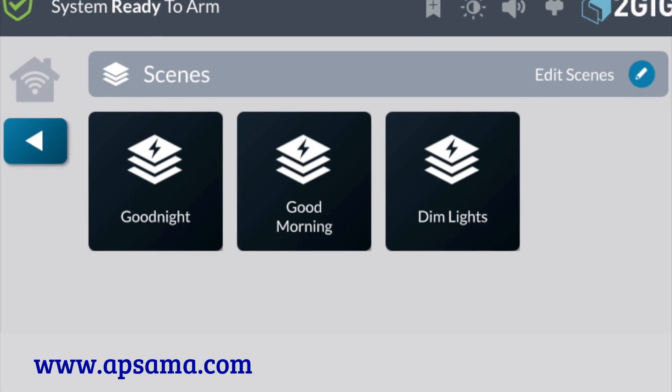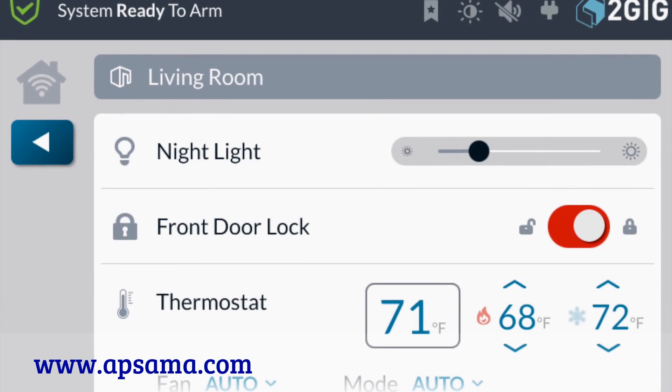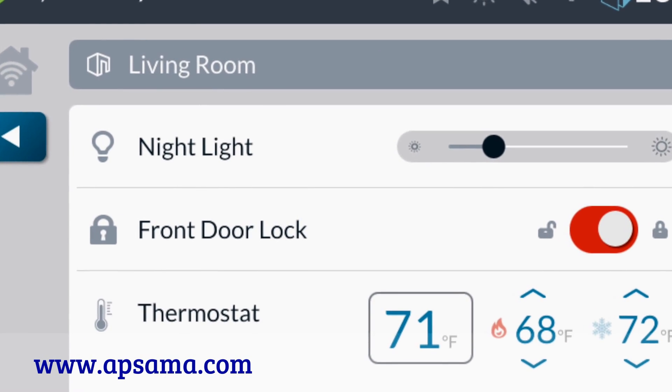For instance, you could create a good night scene that will turn off the lights, lock the door, and set the thermostat to a comfortable temperature.